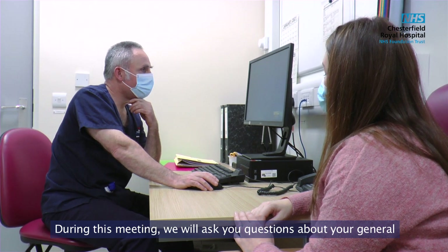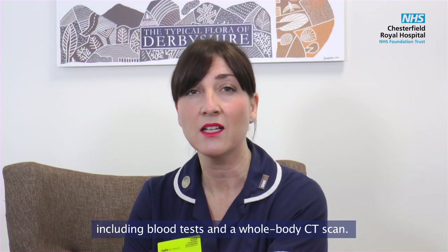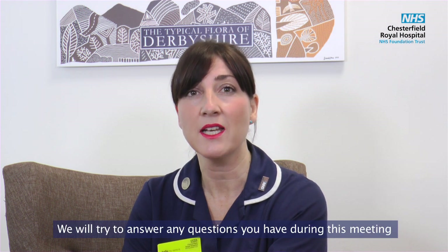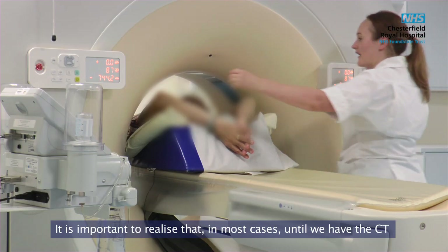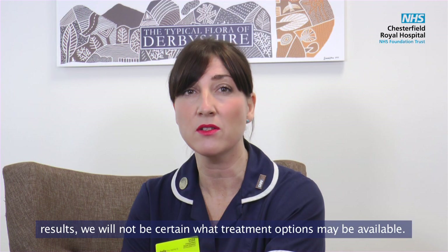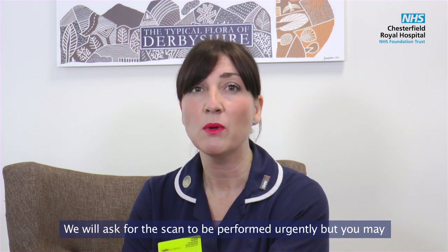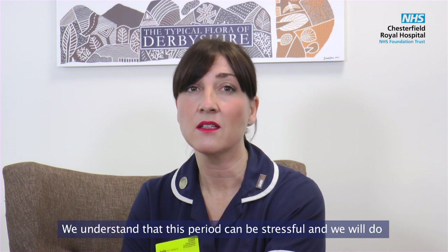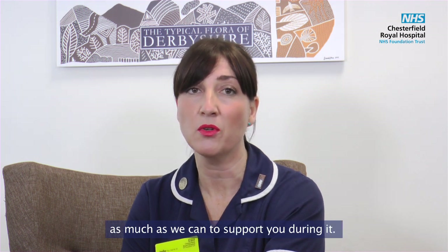During this meeting we will ask you questions about your general health and fitness and will arrange additional investigations including blood tests and a whole body CT scan. We will try to answer any questions you have, and the answers you receive will be open and honest. It is important to realise that in most cases, until we have the CT results, we will not be certain what treatment options may be available. We will ask for the scan to be performed urgently, but you may have to attend on another day for it. We understand that this period can be stressful and we will do as much as we can to support you during it.